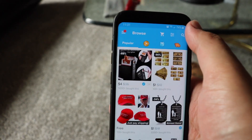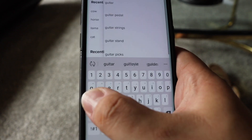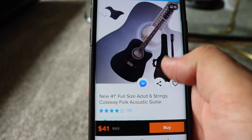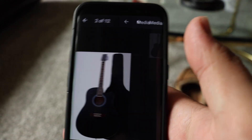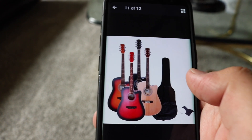Alright guys, so I'm in the Wish app here and I'm just going to search — let's just type in guitar. I want an acoustic, so let's just see what pops up. Full size, 41 inch, 6 strings. It comes in red and black, sunburst, natural, and black. Based on what I'm seeing here, the reviews look pretty good. The guitar itself, it's full size. I don't know the brand — it's probably some Chinese brand — but it's Glary, G-L-A-R-R-Y. I don't really care about the brand. I'm just looking for something halfway decent and cheap that I can just learn a few songs on.